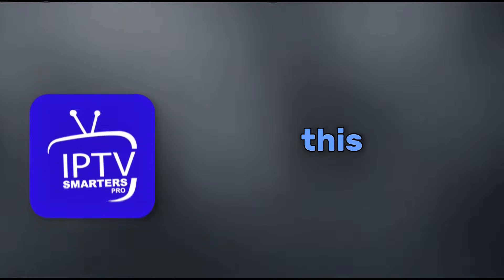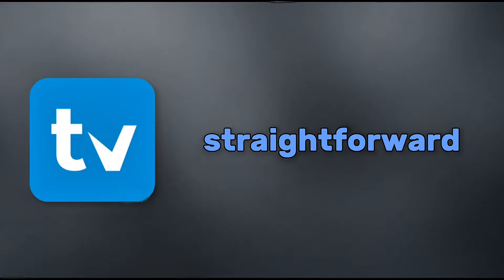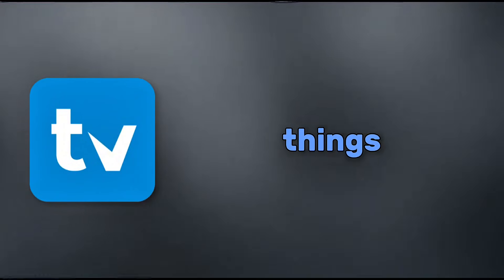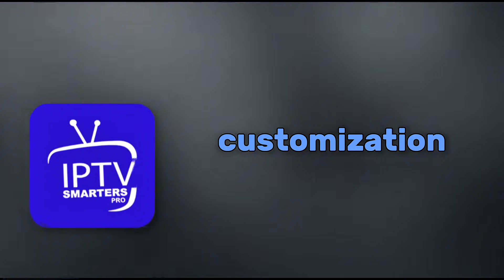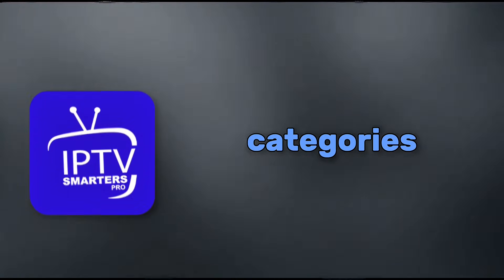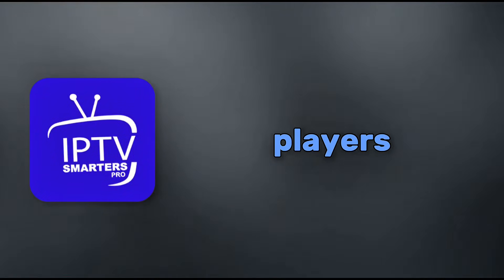Now, user interface — this is where things get exciting. Smarters Pro has a straightforward, beginner-friendly design. It's simple to navigate, with categories for live TV, movies, and series right up front. Think of it as plug and play, easy for anyone to pick up. But if you love tweaking things, TV Mate takes the crown. It's got a modern, sleek look with tons of customization options. You can rearrange channels, change themes, hide categories, and make it feel totally yours. Users on forums rave about how it turns your setup into a premium cable box experience. No wonder people call it the king of IPTV players.